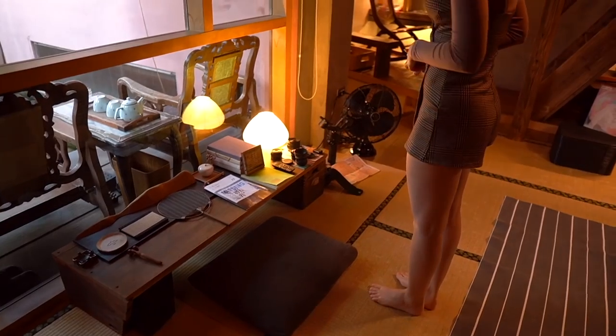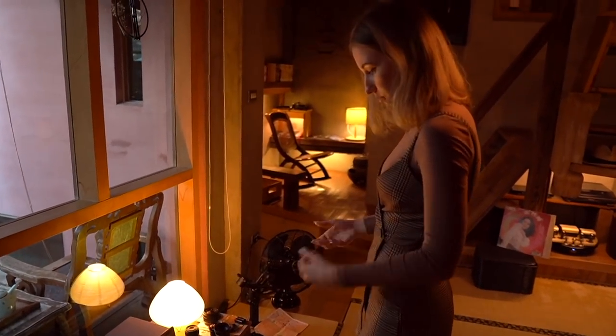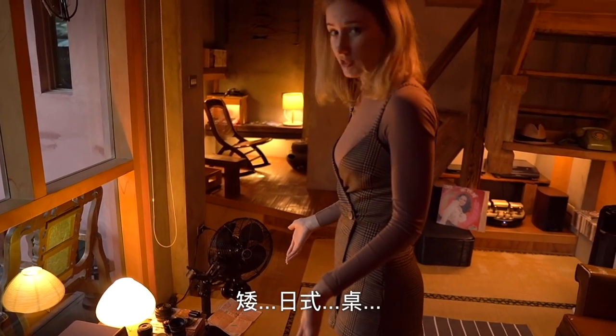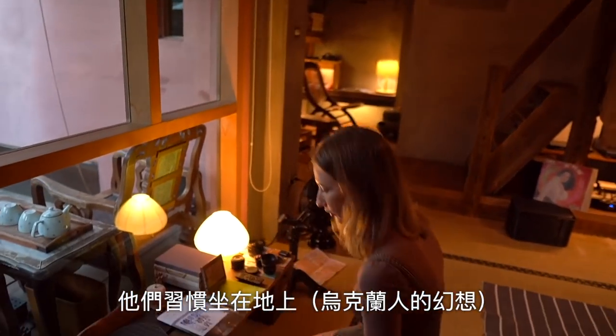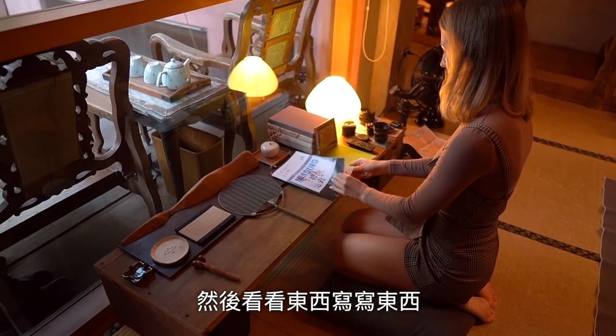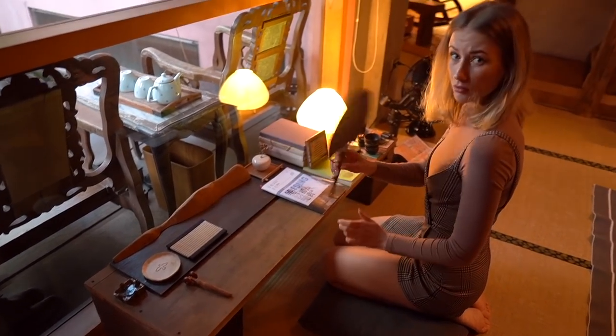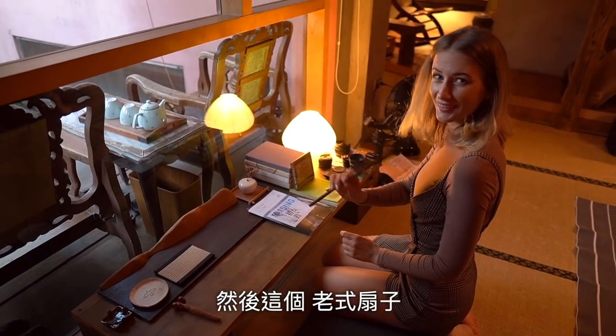We have this — how to say — short Japanese table. They are used to sitting on the floor for reading, writing, something like that. Look at this old-style fan. Cool!